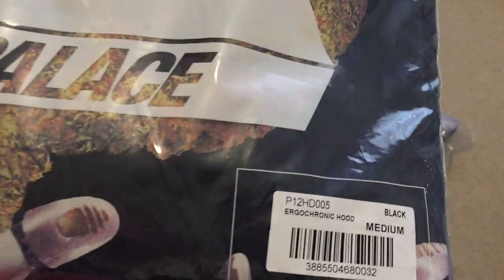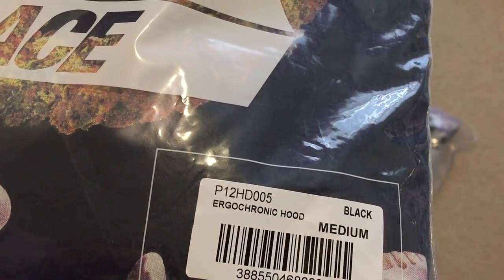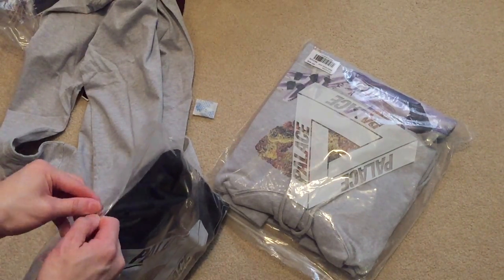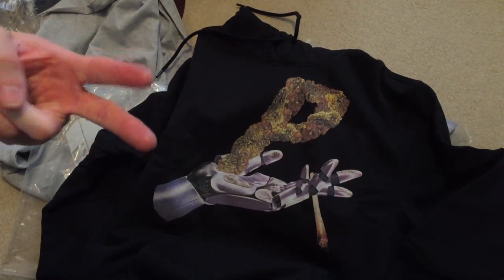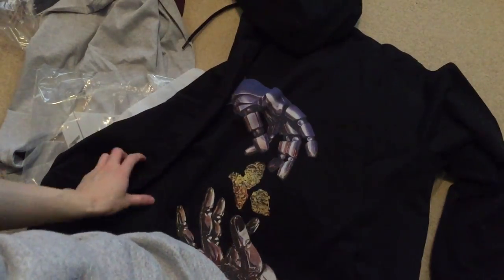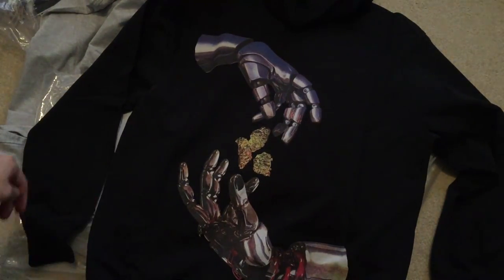This one is the black colorway — Ergo Chronic hood, medium. Hope I'm pronouncing it right. This is the front — the P logo, made with weed, smoking. Check out the back. Here's the back. All black. That's the design.